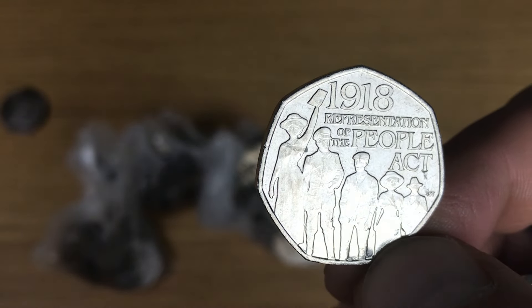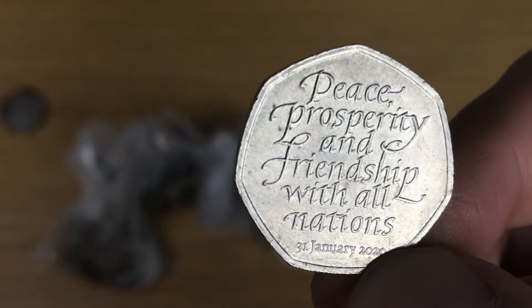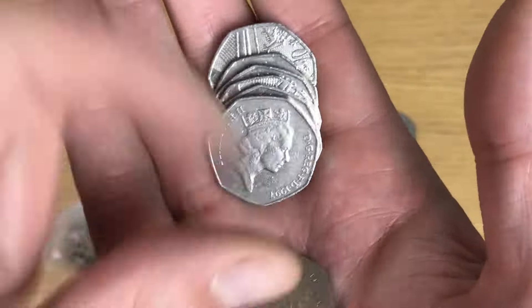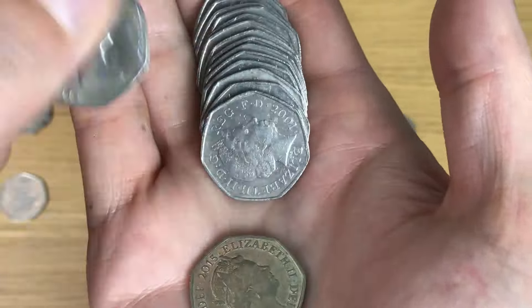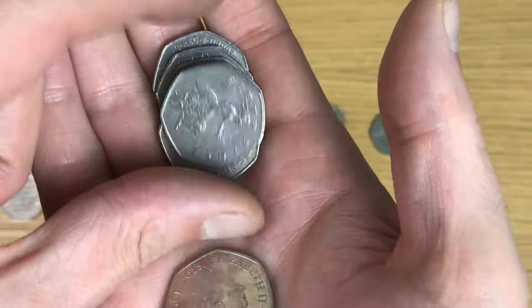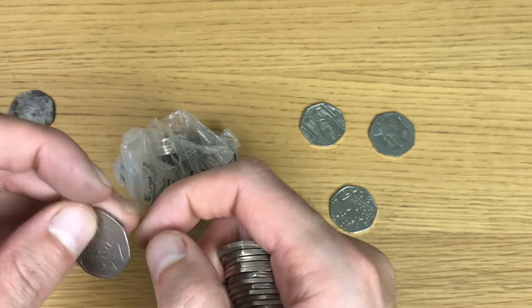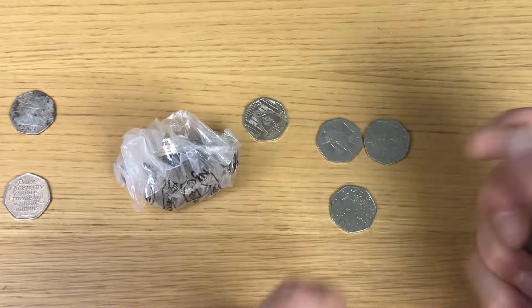Knew it — I knew there was a find because of the year. There we go, Representation of the People Act. Don't see too many of those. And then directly behind it is Brexit. Nice — completed the mini set there, because this one is Victoria Cross again but this is the Medals design, so the two go together.